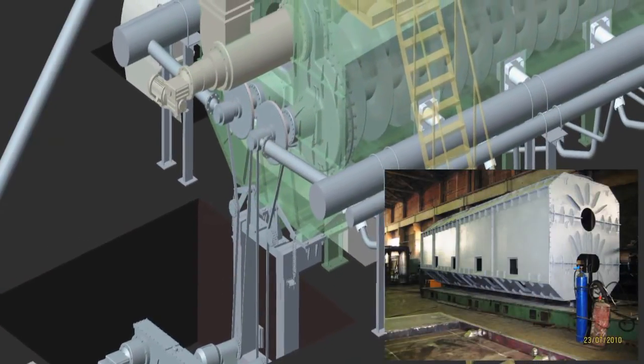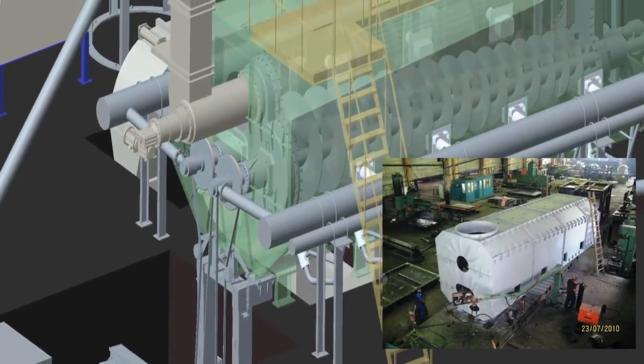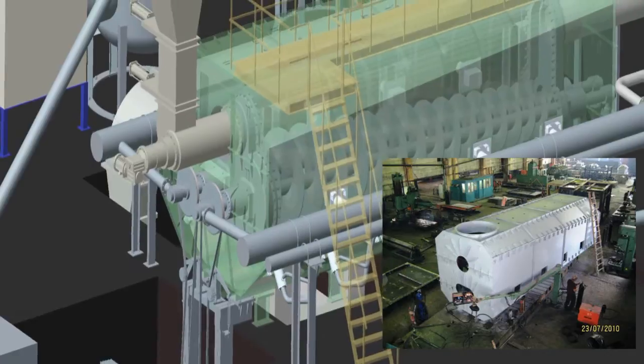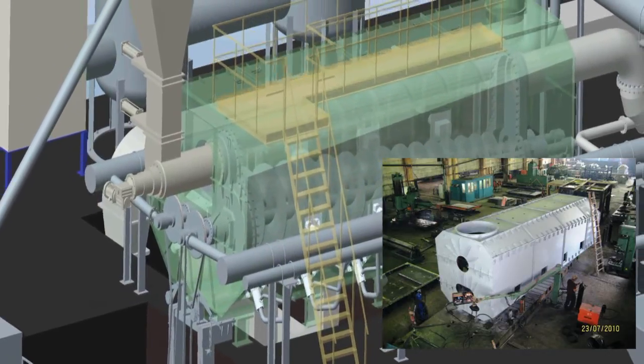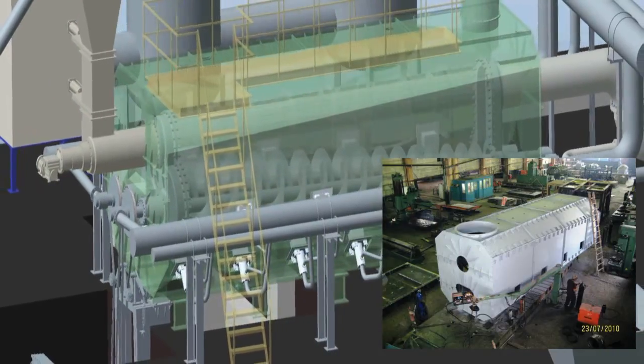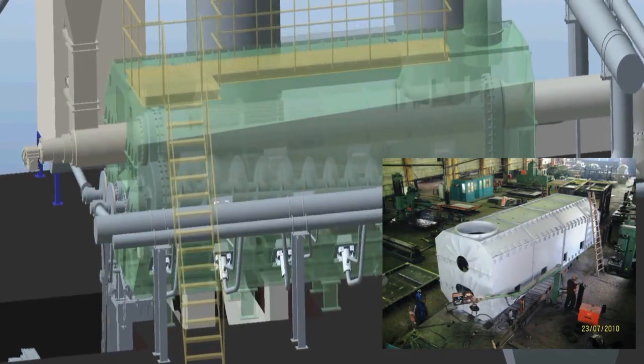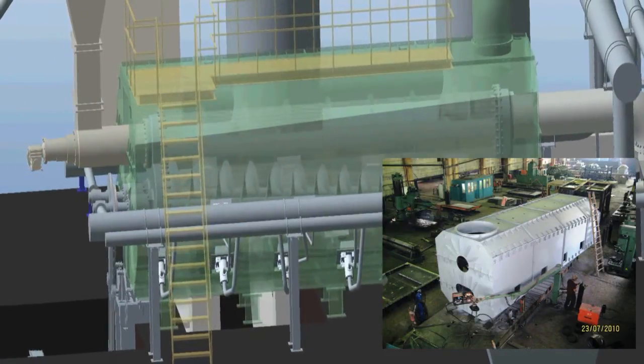The retort is heated up indirectly by burners located on both sides of the chamber, which assures uniform heating of the material and flexibility in process control. The waste is heated up to 850 degrees centigrade upon contact with the retort walls and is thereby reduced to syngas and a solid carbon char.